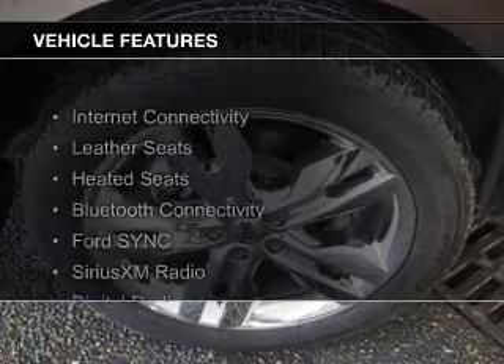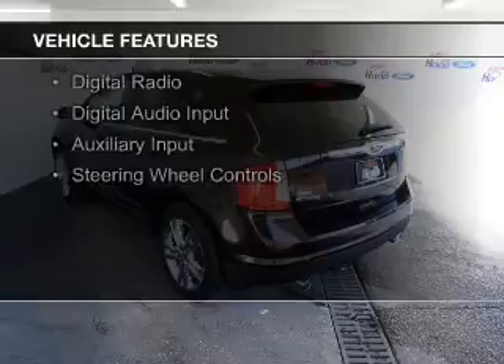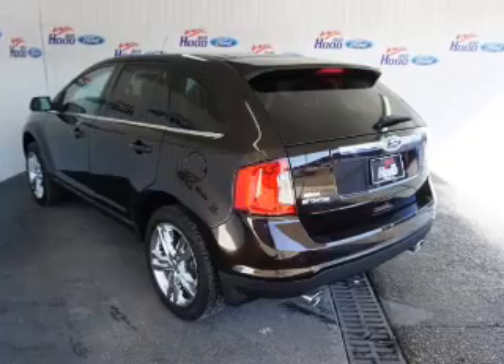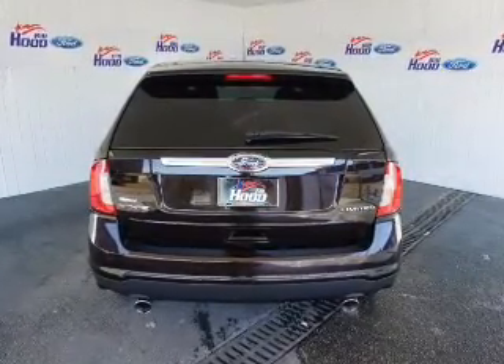The features include internet connectivity, leather seats, heated seats, Bluetooth connectivity, Ford Sync Voice Activation, Sirius XM Satellite Radio, Digital Radio, Digital Audio Input, Auxiliary Input, and Steering Wheel Controls.